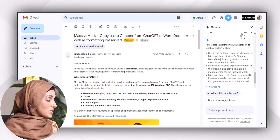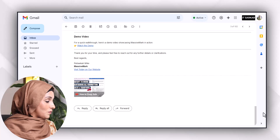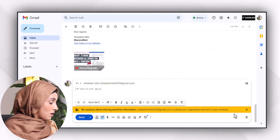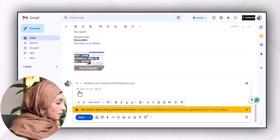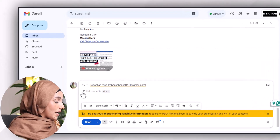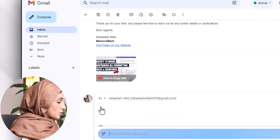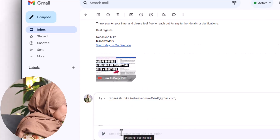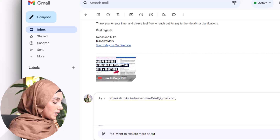For example, I'm going to elaborate with the help of one example. This is an email which I received from a tool and I want to reply to it. When I press reply, I find a feature here — 'Help me write' — so I just press on it and write a short response like 'Yes, I want to explore more about it.'